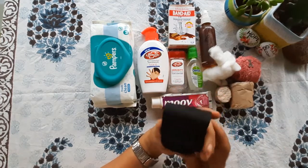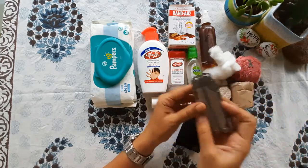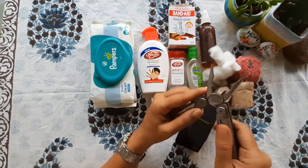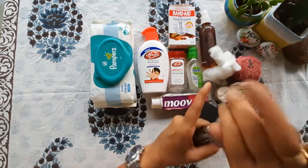Next, very important, is this multi-tool. It has everything you might need on a road trip — to tighten something, or to cut some fruit. It will be very handy. I always, always carry it.